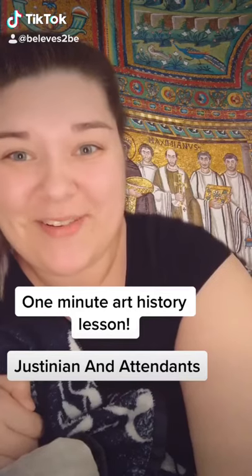One-minute art history lesson! Today's guest is this mosaic, which can be found in the Church of San Vitale in Ravenna, Italy. And while it's really old — like 547 CE — it's a really, really cool and interesting piece.